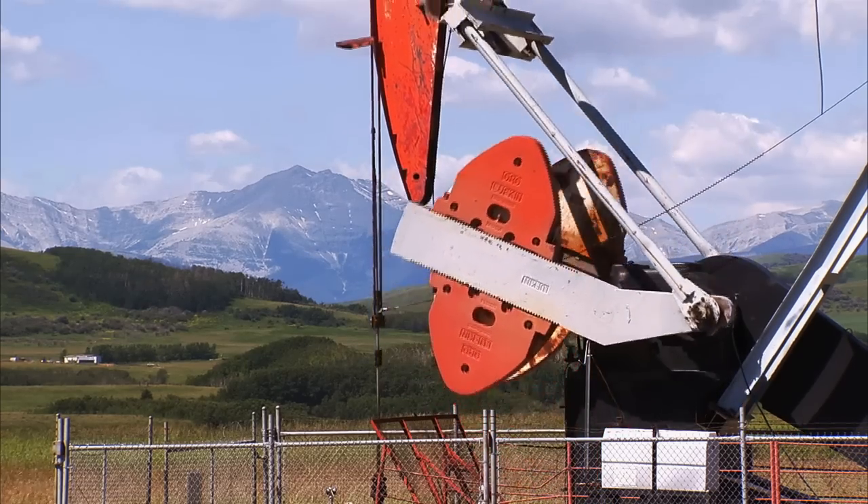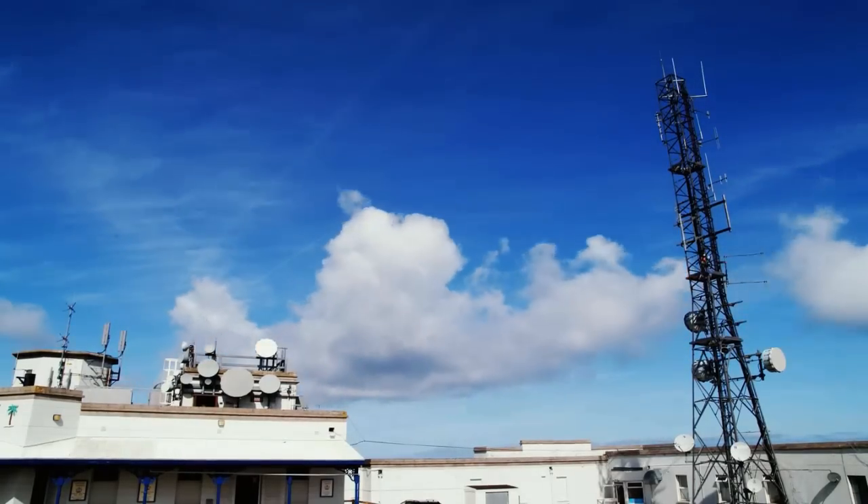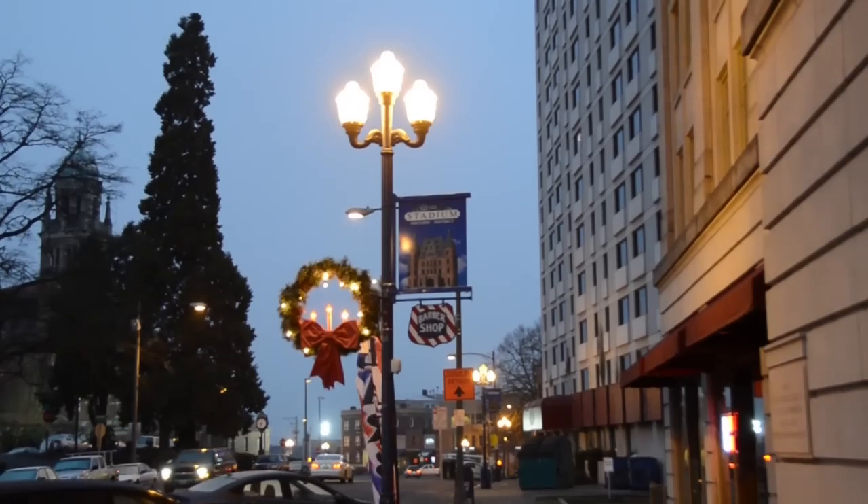Energy. Utilities. Communications. These are the conduits of economic growth that create jobs and strengthen our communities.